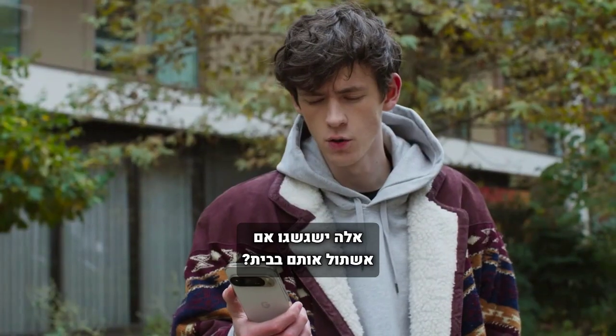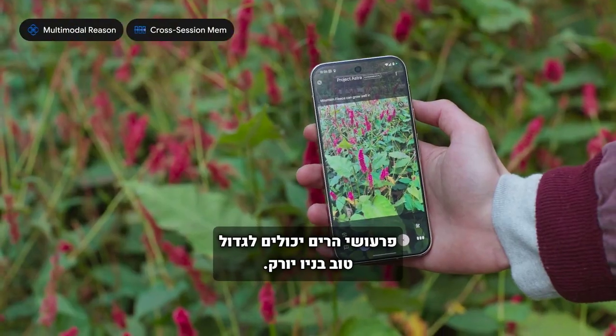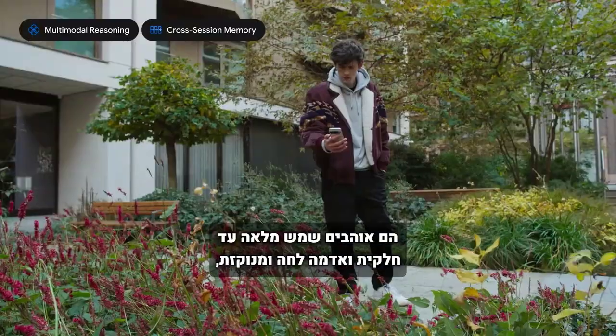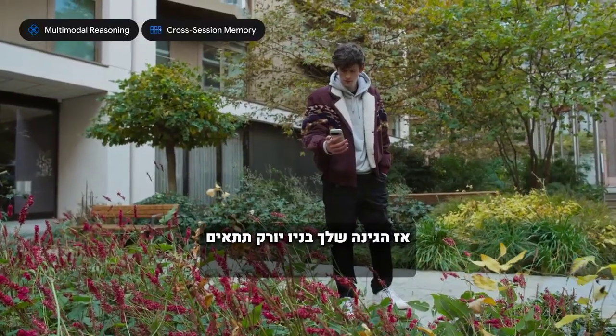Would these do well if I planted them back home? Mountain fleece can grow well in New York. They prefer full sun to partial shade and moist, well-drained soil. So your garden in New York should be a good fit for these flowers.